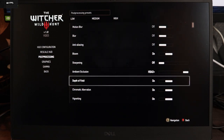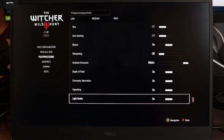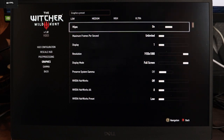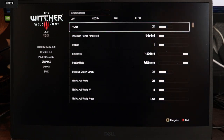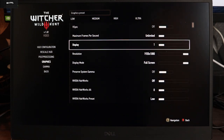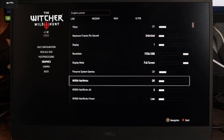Ambient occlusion is set to maximum, depth of field is on, chromatic aberration and vignetting are on, as well as light shafts. In the graphics settings, I have VSync on — there's a slight screen tearing on this particular Dell XPS monitor that I noticed while playing The Witcher when it pulls a lot of frames. But for the sake of testing, we'll turn it off so we can see all the frames. Maximum frames per second is unlimited. First display, full HD, full screen.